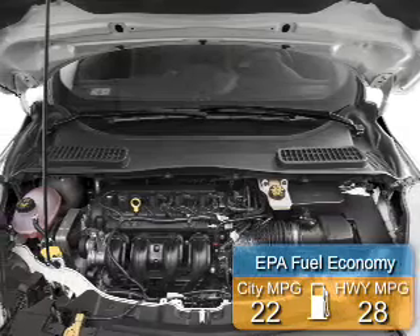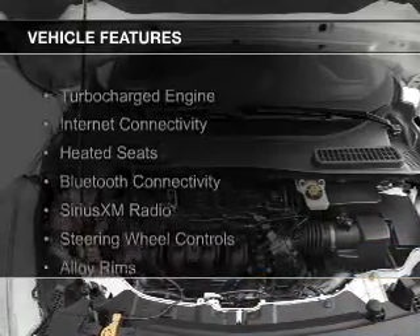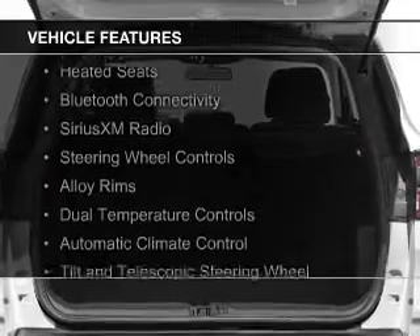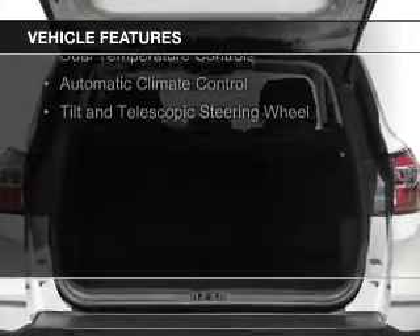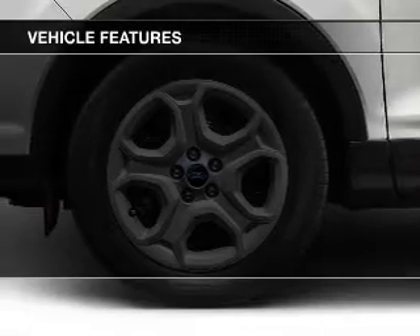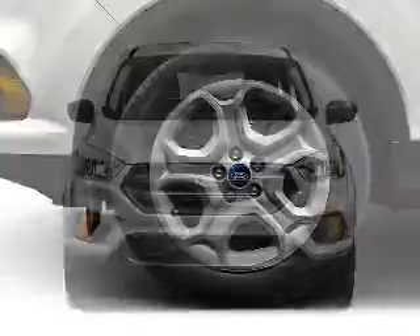Great fuel efficiency — saves you money by requiring fewer trips to the gas station. The features include a turbocharger, internet connectivity, heated seats, Bluetooth connectivity, Sirius XM satellite radio, steering wheel controls, alloy rims, dual temperature controls, and automatic climate control.